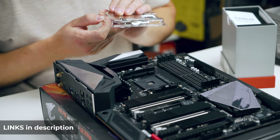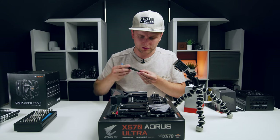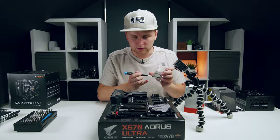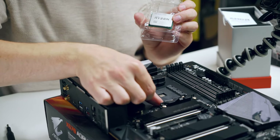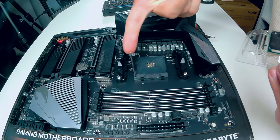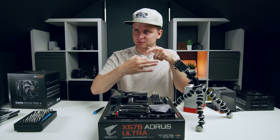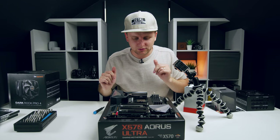On one corner of the processor there's a little triangle, and there's a matching triangle on the motherboard socket — these need to align. Before placing the CPU, push the metal lever on the side to open the socket. Hold the processor from the sides — don't touch the IHS or the pins on the bottom. Slide it in, it drops right in, then close the socket.